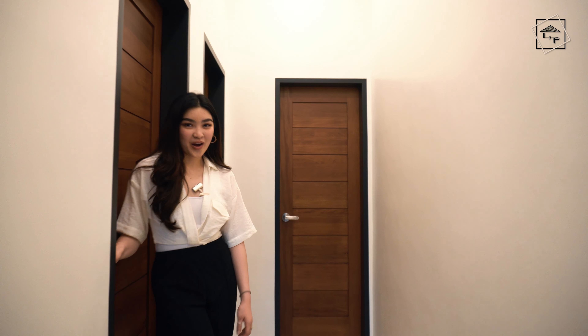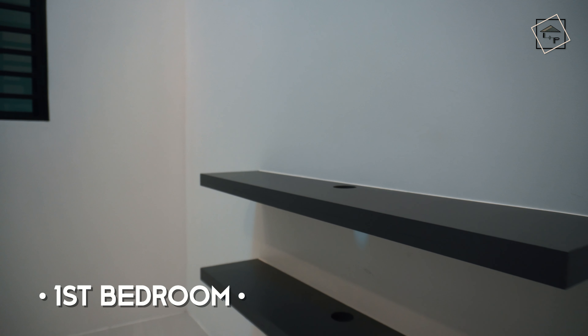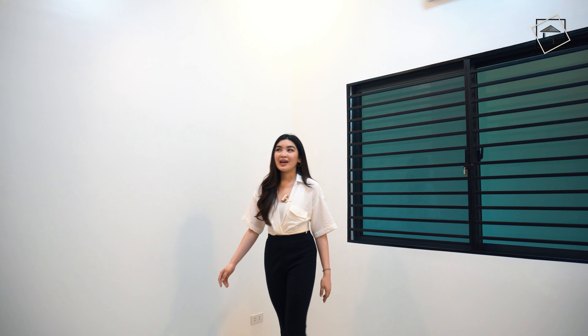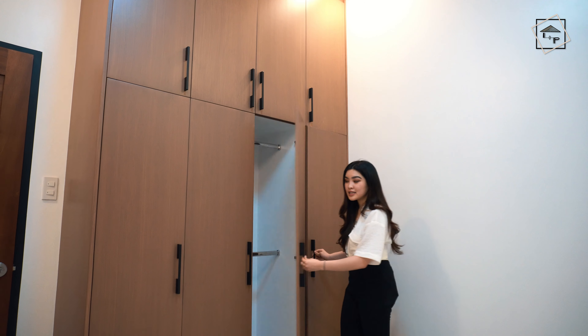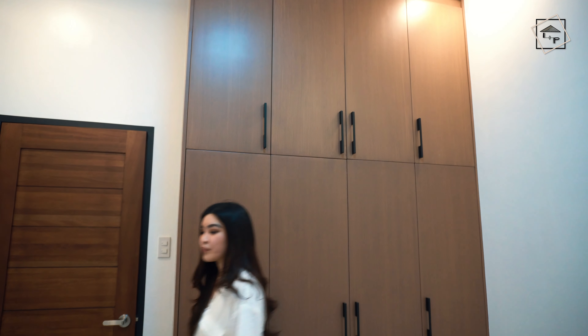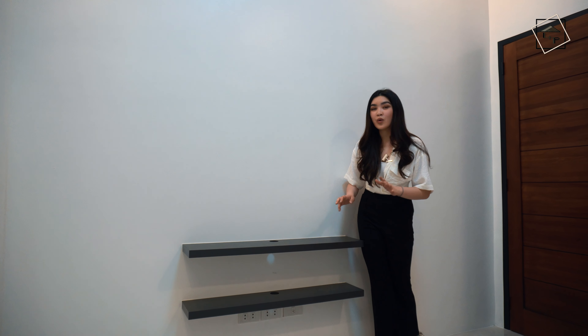Welcoming you to bedroom number one. It's a very cozy space. We look into its three cabinets right here — consistent with very nice handles, not just the plain ones you usually see. There's a lot of storage for your privacy and your clothes. There's also a really cute area for your entertainment and television, with provisions for your cables, Wi-Fi, and all that.